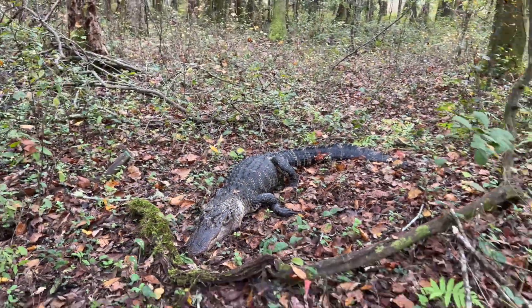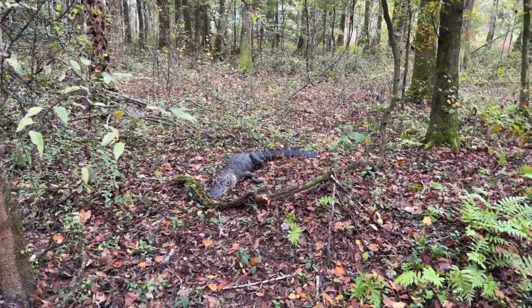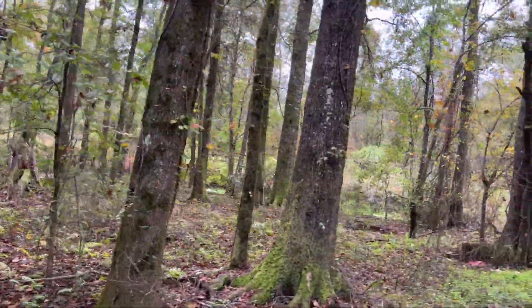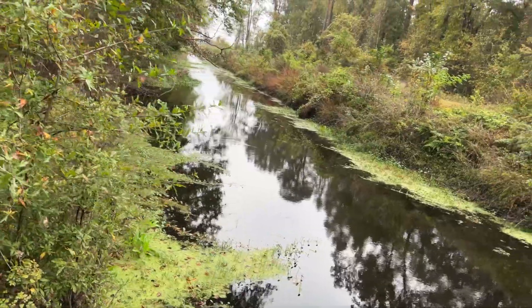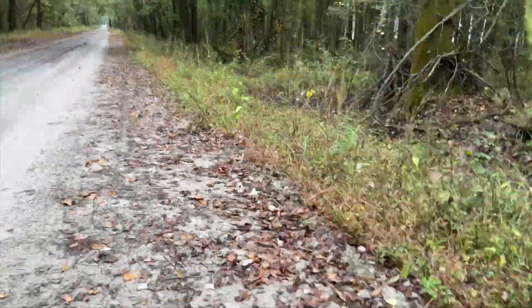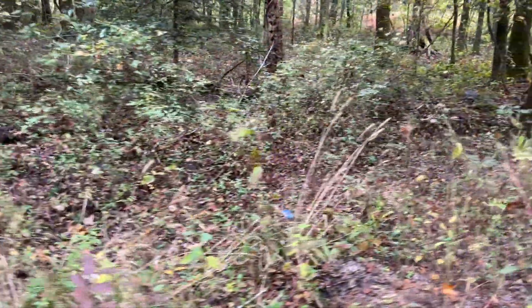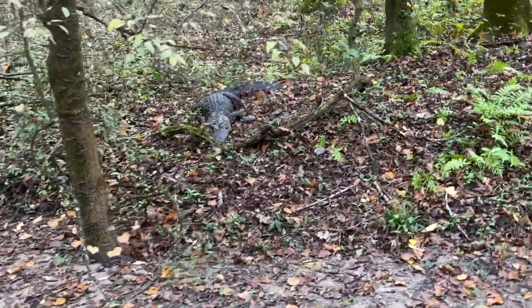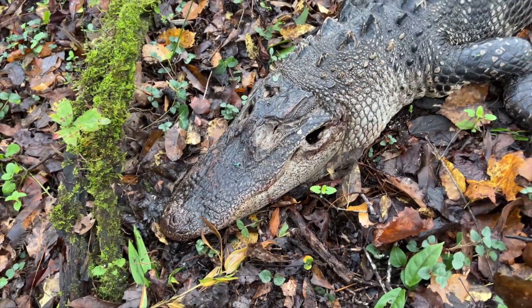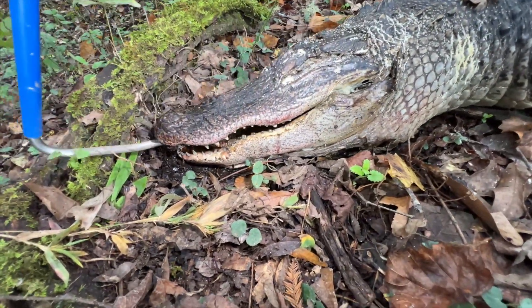Good morning, everybody. I can't think of a creepier way to start a Halloween herping video than with a dead alligator here on the side of the road. Here's what I think happened: we've got a nice drainage ditch over here, and down on the other side, there's a deer carcass. I think this alligator came out of the creek to eat the deer carcass and somebody drove by and shot him. Sort of creepy being this close to a dead alligator. What I will do is mark this spot on my GPS and come back and get its skull. Anyway, let's get on to finding some live snakes.